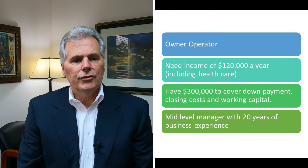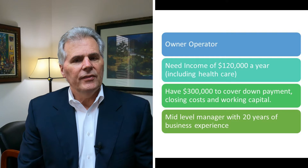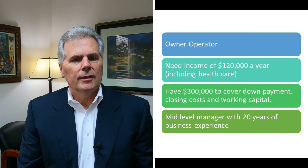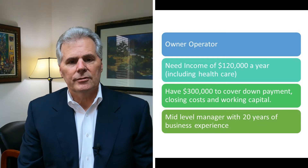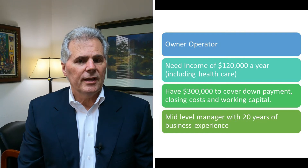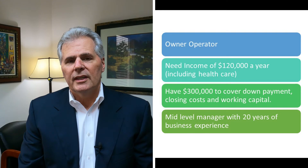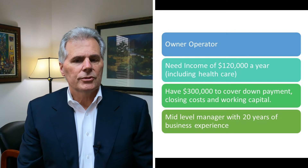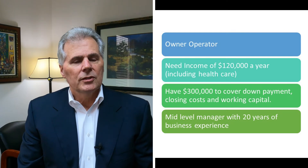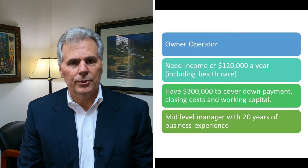We're going to assume for this slide that you're an owner-operator, and that the income you need including health care on a yearly basis is $120,000, that you've got $300,000 to cover the down payment, closing costs, and working capital in a 401K or IRA account, and that you're a mid-level manager with 20 years of experience. So with those variables answered, let's go to step one of the buyer's self-assessment scorecard.